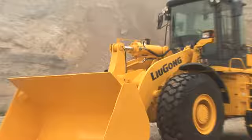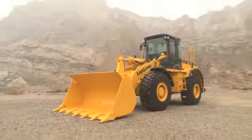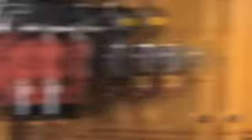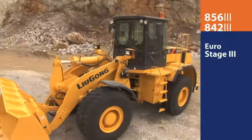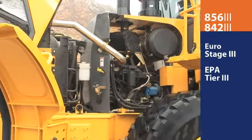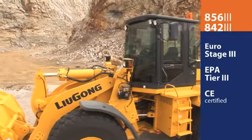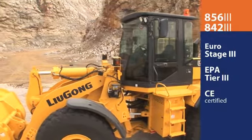The versatile and powerful 842 and 856 Tier 3 models are the latest examples of how LiuGong strives to be number one. Both wheel loaders conform to Euro Stage 3 and EPA Tier 3 emission standards. The 856 is also CE certified.